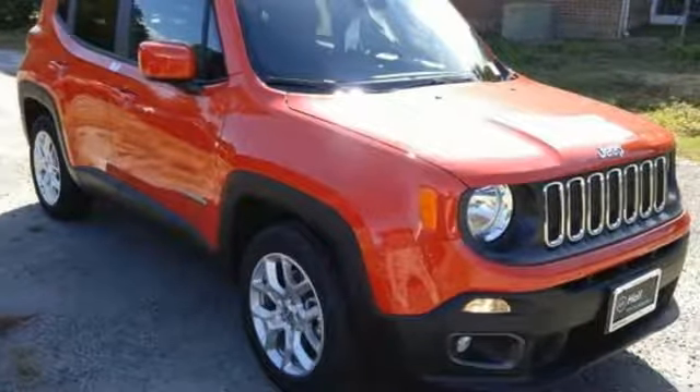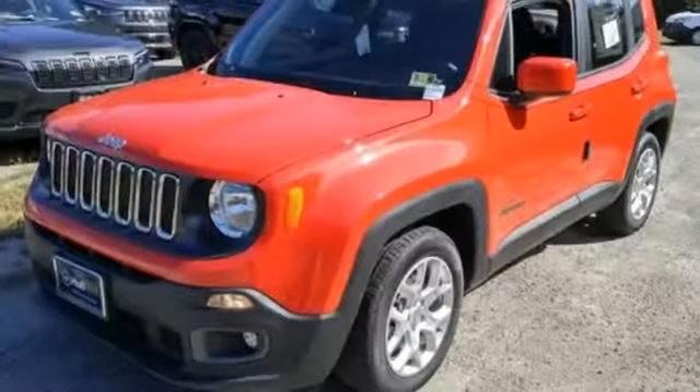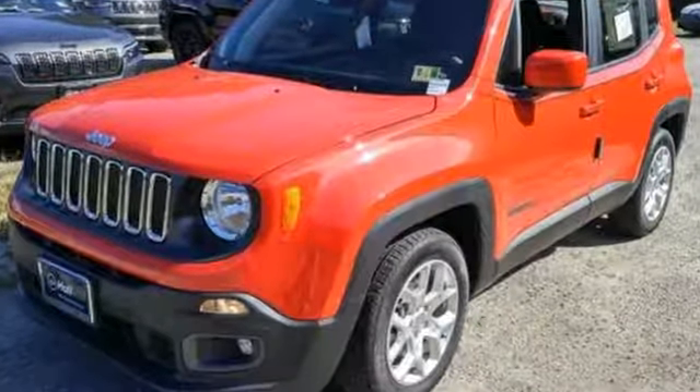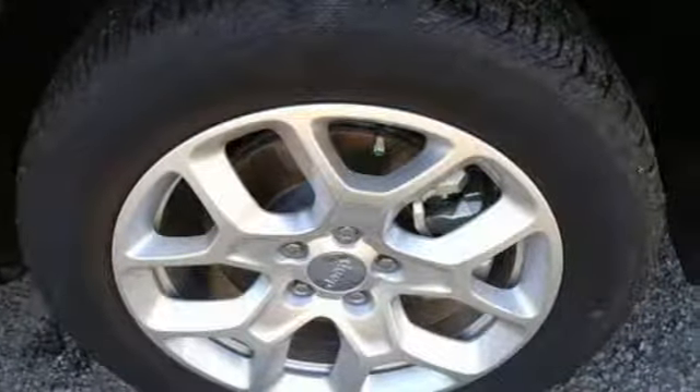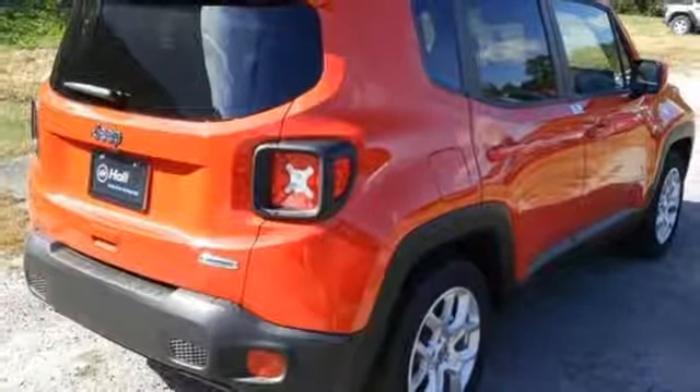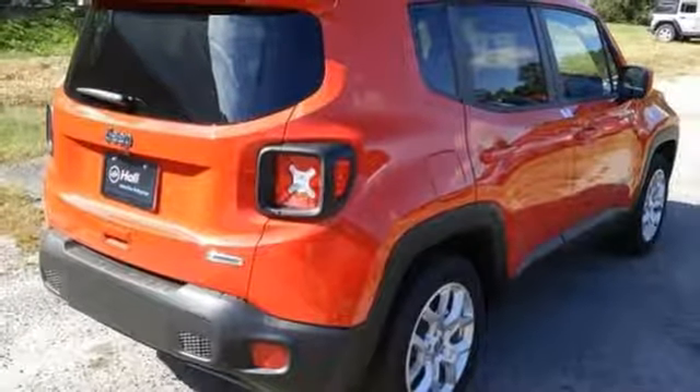Motor Trend finds the Renegade still got all the hardware needed to appeal to both the Jeep faithful and those just looking for a rugged little ride. Journey anywhere in a Jeep. If you've been waiting for the perfect time for a test drive, the time is now. Experience it today.